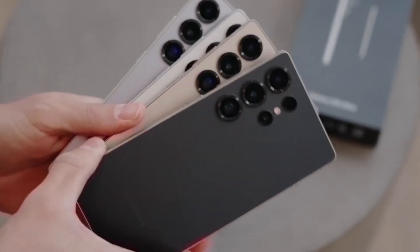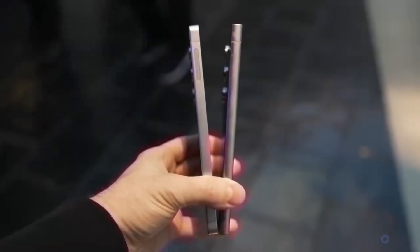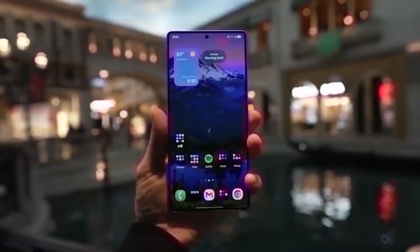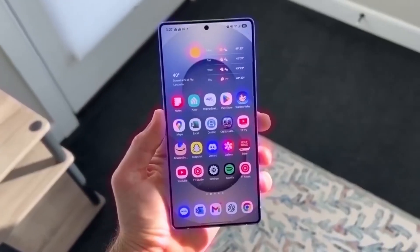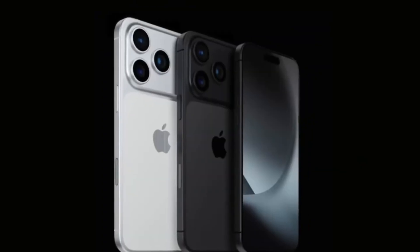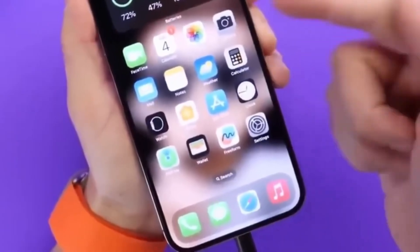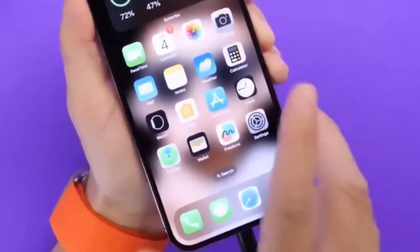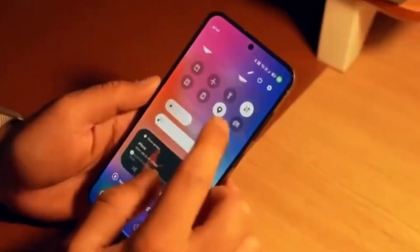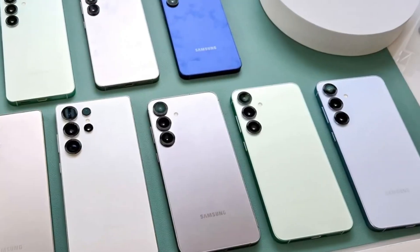Samsung is gearing up for its next big launch, the Galaxy S26 series, and one of the most exciting rumors so far is about the camera system. With Apple recently introducing its iPhone 17 series and the powerful ProRes video recording feature, Samsung isn't staying behind. Instead, the company seems ready to push video to the next level with its own technology called the Advanced Professional Video Codec, or APV for short. This could make the Galaxy S26 lineup a serious competitor for creators who care about professional-level video.